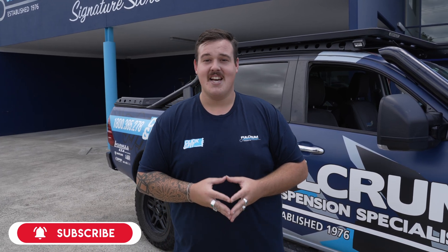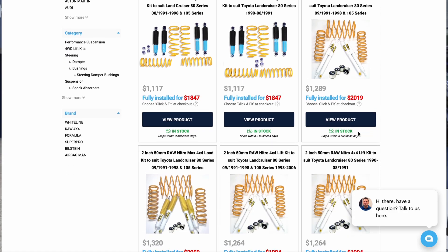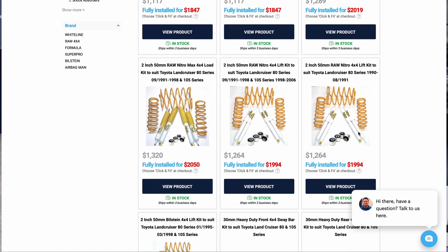Plus, if you guys aren't that mechanically minded — kind of like me — the beauty of us is that we have our click and fit service, which means right on the website you can find the exact spring you want and the brand that you want, plus an upfront price on how much it'll cost one of our expert stores to fit it for you.